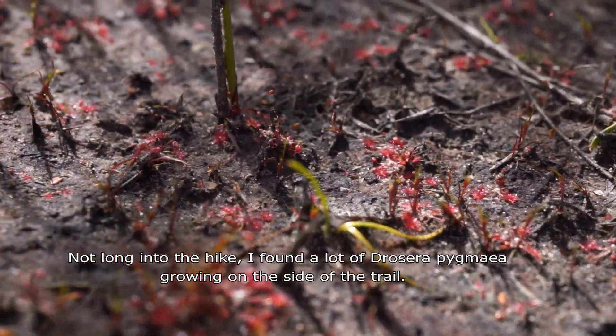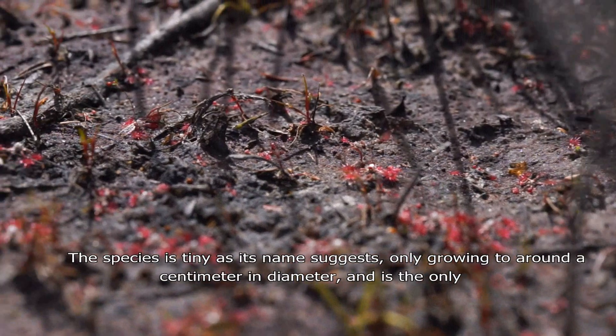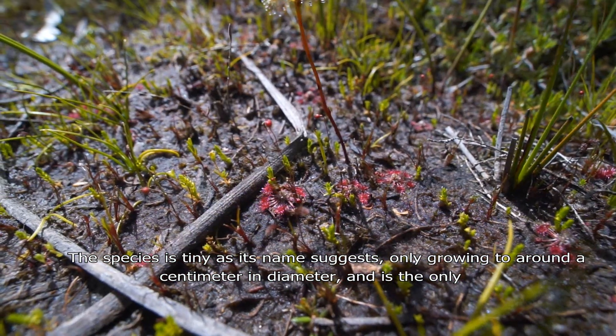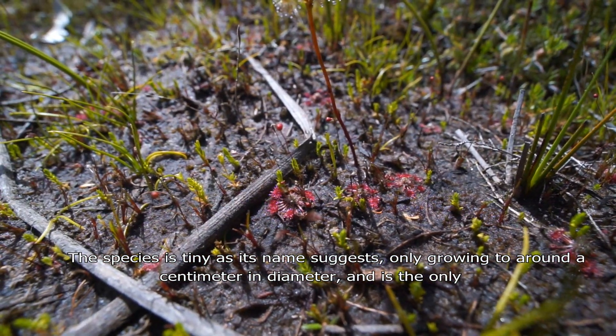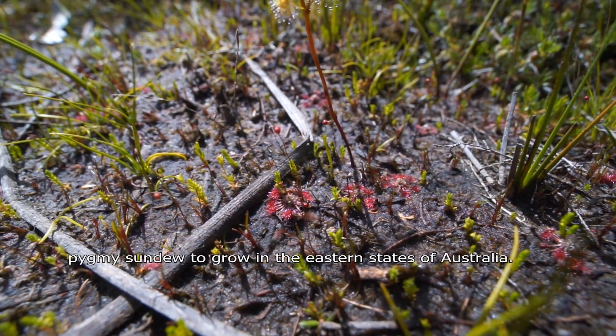Not long into the hike I found a lot of Drosera pygmaea growing on the side of the trail. The species is tiny, as its name suggests, only growing to around a centimetre in diameter, and is the only pygmy sundew found in the eastern states of Australia.